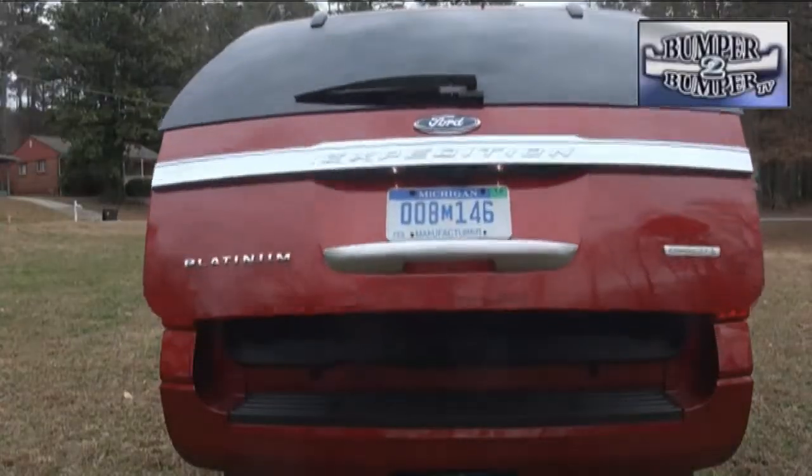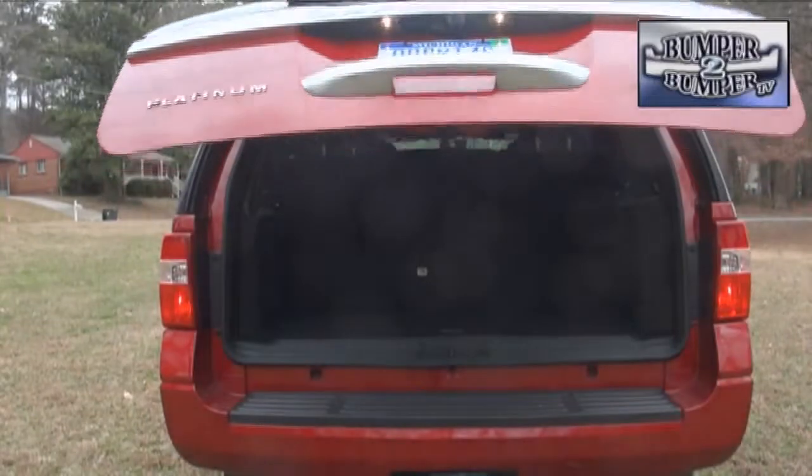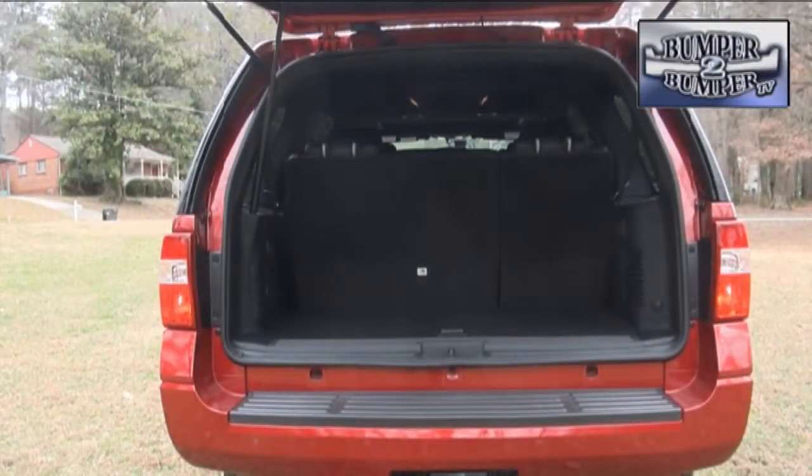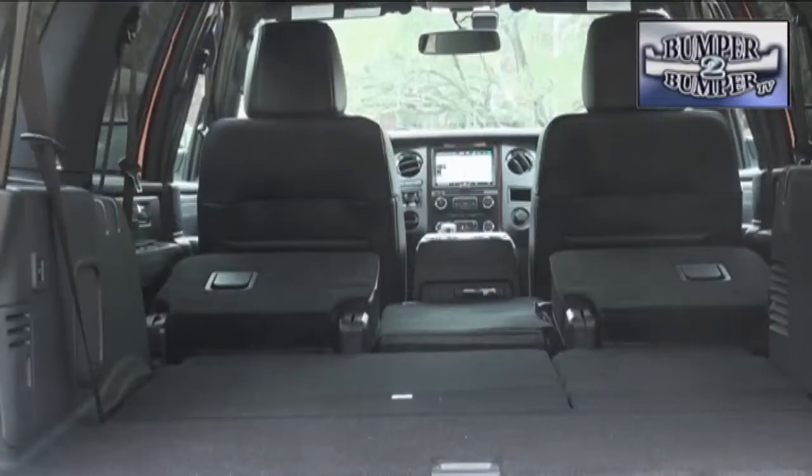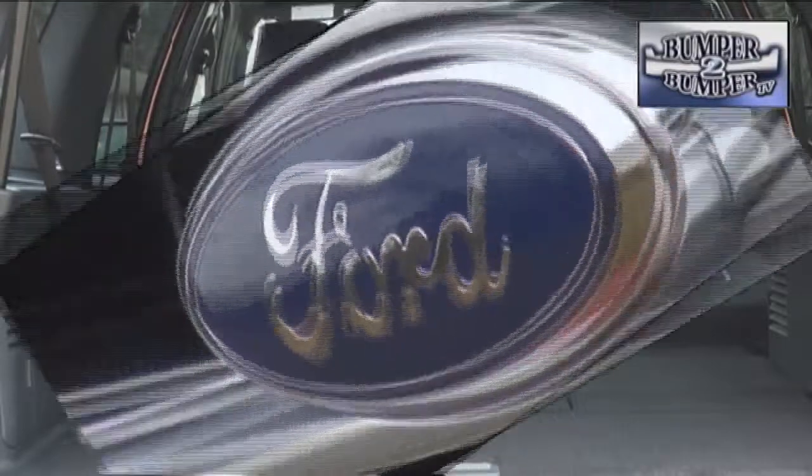In terms of practicality, there is plenty of space for cargo. With the third row up, you have 18 cubic feet of space. Fold them down and it grows to 55 cubic feet. If the second row is folded down as well, it nearly doubles again to 108 cubic feet — enough to handle nearly any load.